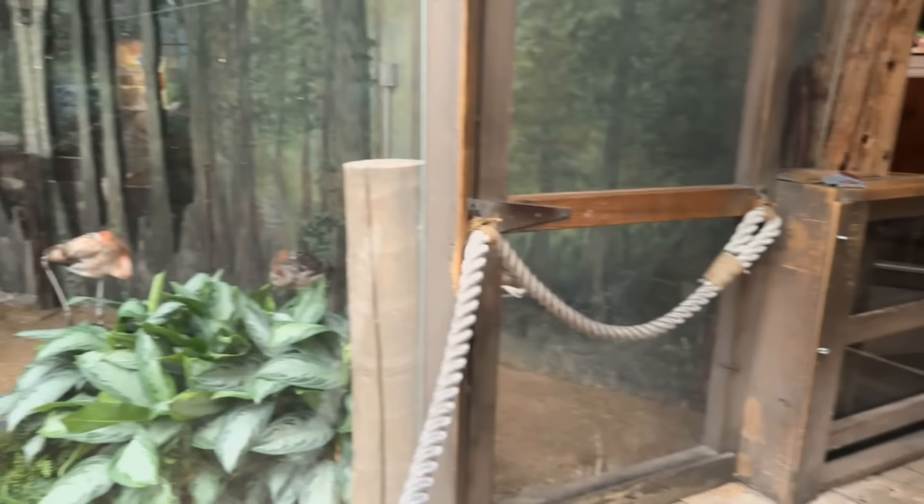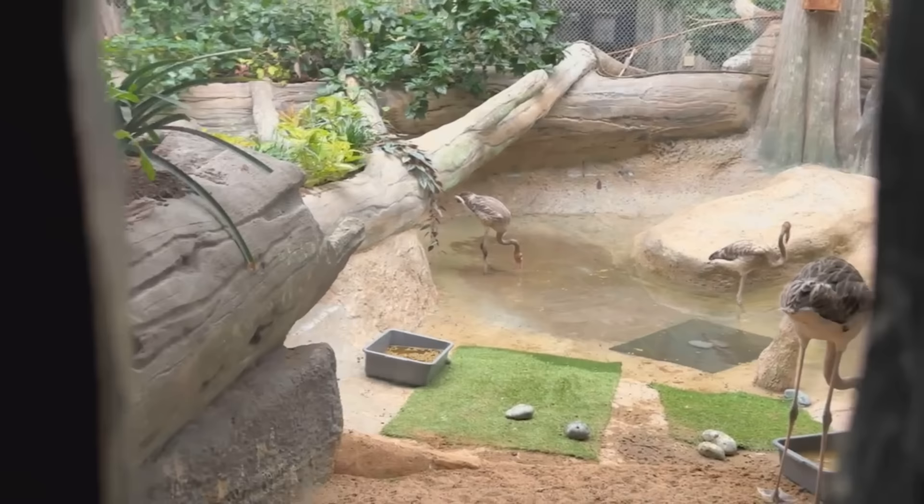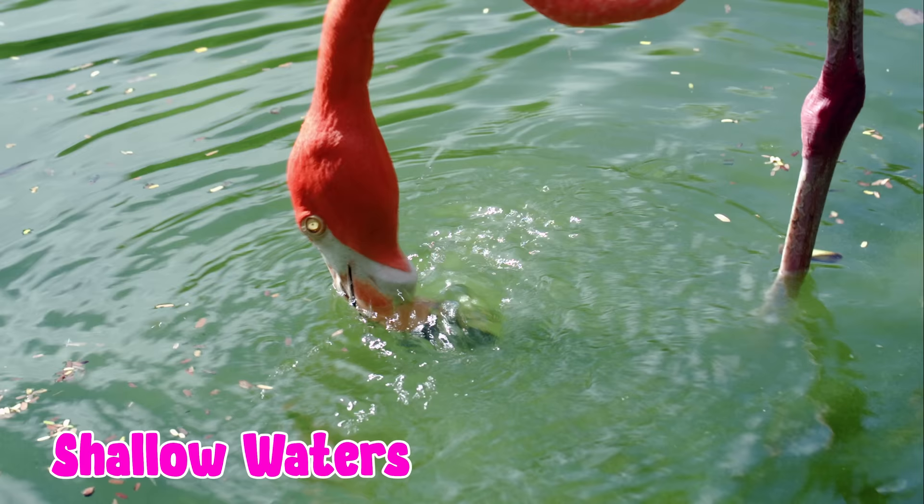Look at the flamingos. Flamingos love living on the coast because they can easily find food in shallow waters. Their long legs and curved beaks are perfect for coastal life.